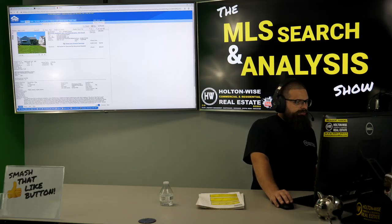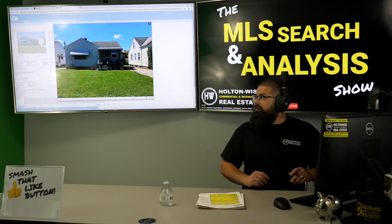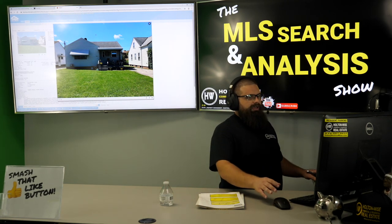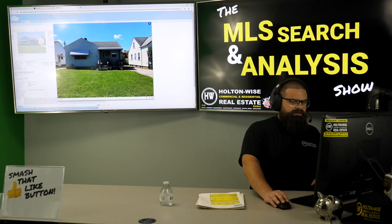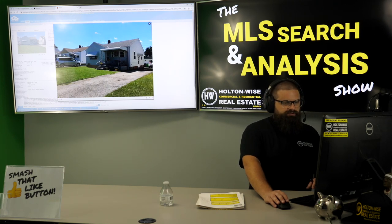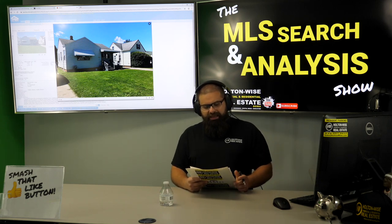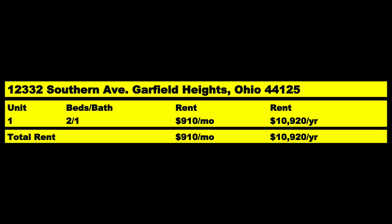The address is 12332 Southern Avenue, Garfield Heights, zip code 44125. Just a nice little rental house where all the hard work has already been done. You're going to be able to cash flow from day one — it already has a tenant in there paying $910 a month, which is $10,920 a year.